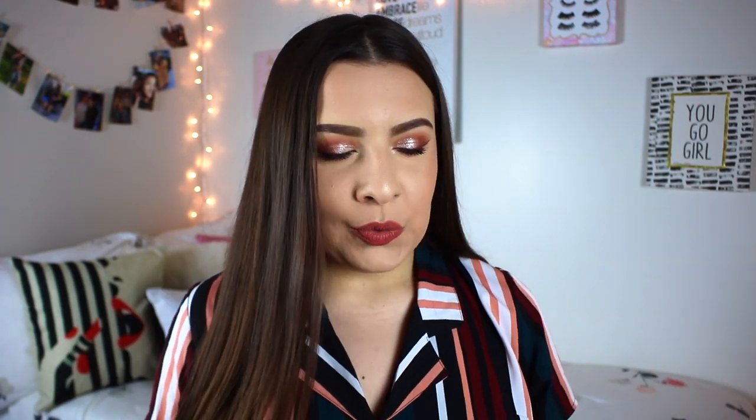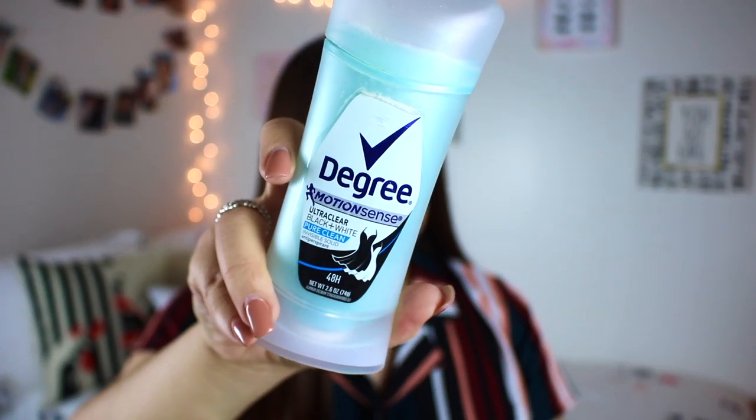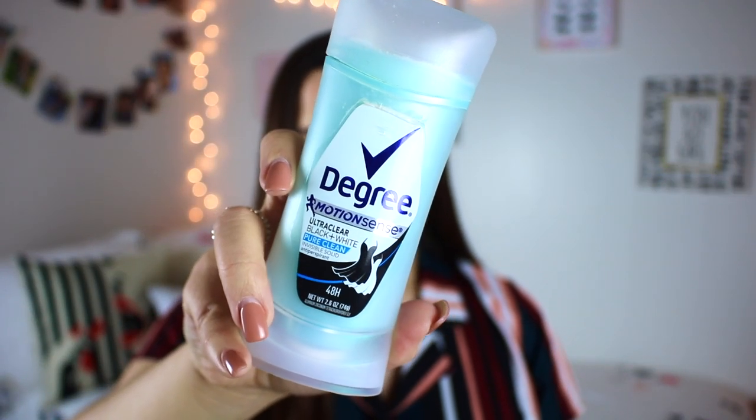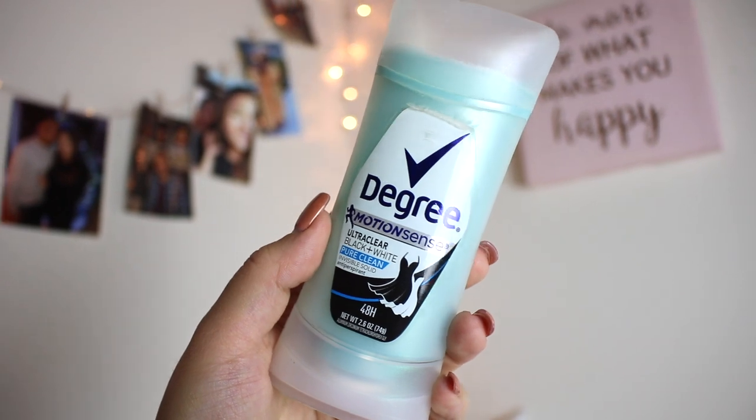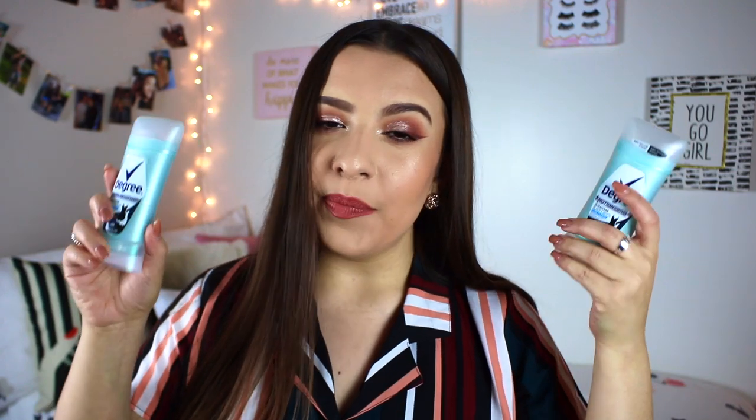Next up, I finished two sticks of my favorite deodorant - the Degree Motion Sense Ultra Clear Black and White Invisible Solid in the scent Pure Clean. I've tried so many other deodorants and they all smelled like deodorant mixed with body odor. I've never found a deodorant that works on me that was really able to mask it completely while also keeping down the amount of sweat. I love how this smells - really fresh and clean, and Pure Clean is the perfect description. I have repurchased this and it is the only deodorant I will use from now on.